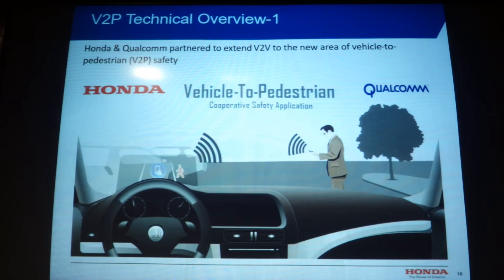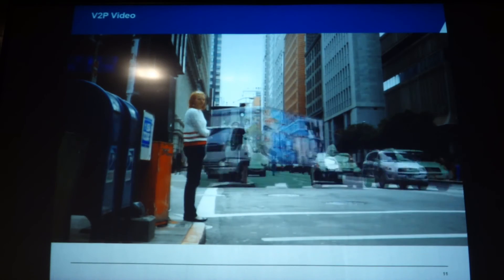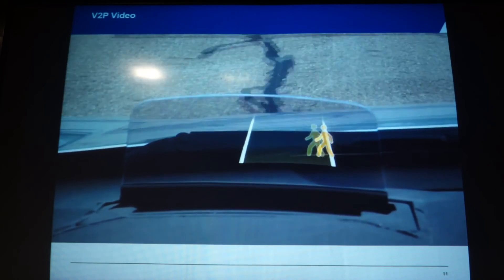Thanks to Qualcomm's collaboration, we worked together to develop vehicle-to-pedestrian communication. Honda and Qualcomm initiated this research project to study the potential to use dedicated short-range communication — DSRC — to enhance pedestrian safety near roadways. The system consists of a DSRC platform in the vehicle and in the smartphone which the pedestrian will carry.